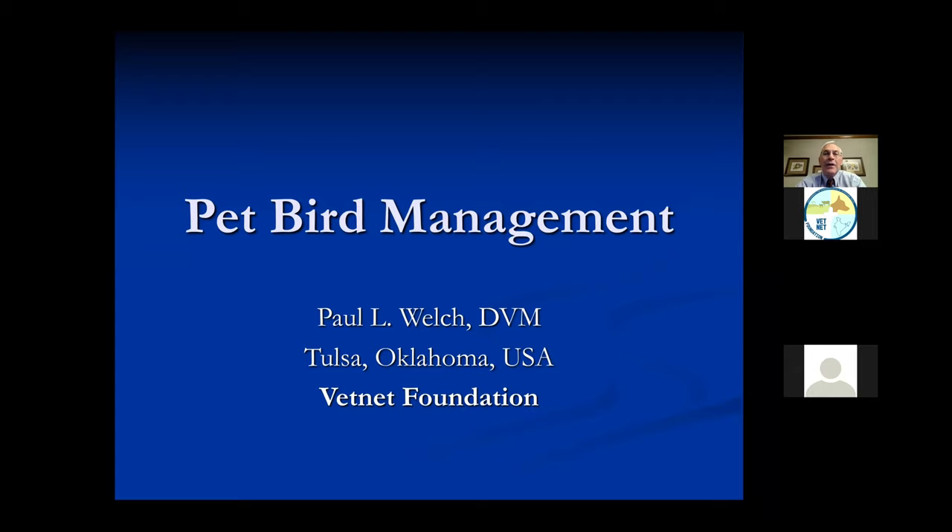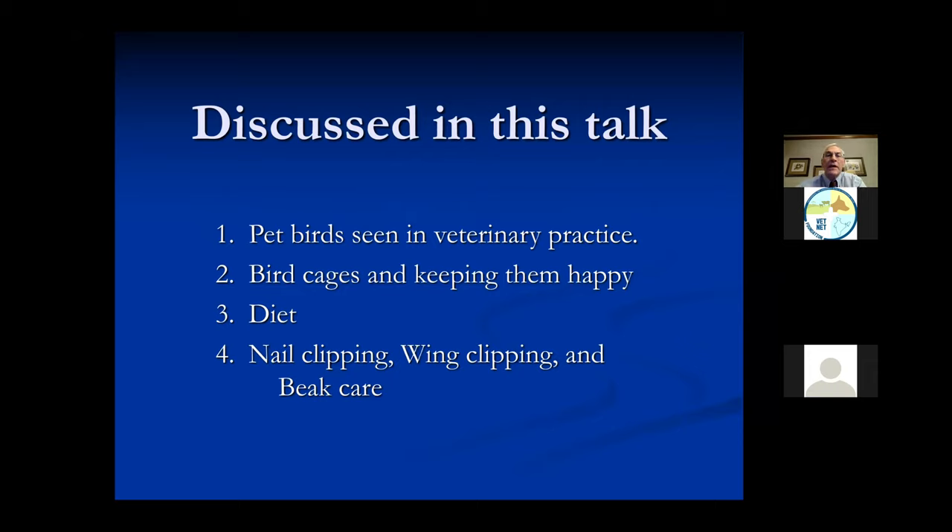So this evening, what I'd like to talk about is pet birds. My practice is dogs and cats and a lot of small animals, but we also do a lot of exotic animals and birds - reptiles and rabbits, chickens and pet birds. What I'd like to go over introductory-wise is pet birds in veterinary practice: which ones do we see, how do we keep the birds, what kind of cages, and how do we keep them happy - what they call enrichment, keeping them busy so they don't get bored.